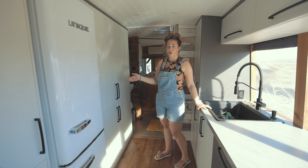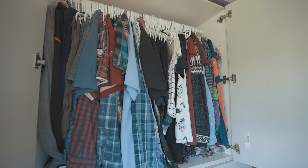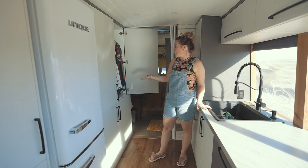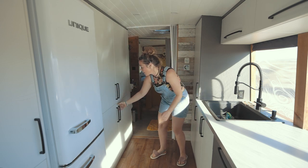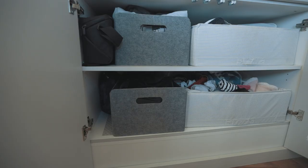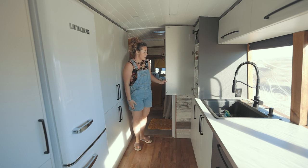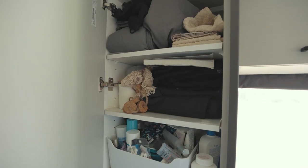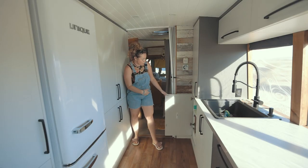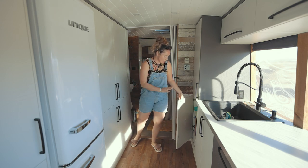Here we have our closet — this is where we put all our clothes. We have four-season clothes in here. We probably brought too many clothes, but we didn't know. We also have shelves for personal stuff, more storage for electronics, towels, makeup, and girls' stuff. There's more storage for laundry products, napkins, and medication. This is the thermostat and here's the 12-volt dimmer light.